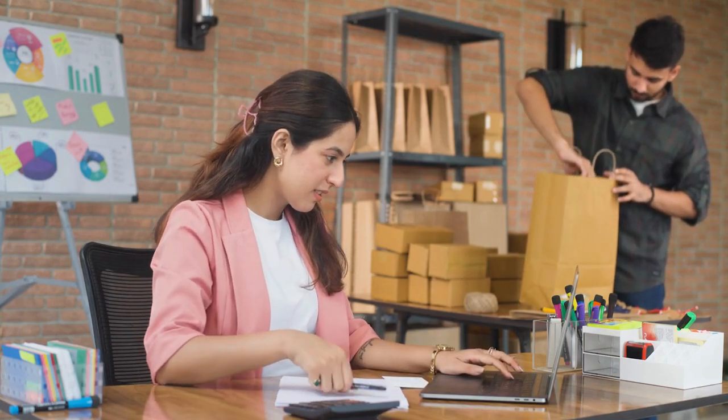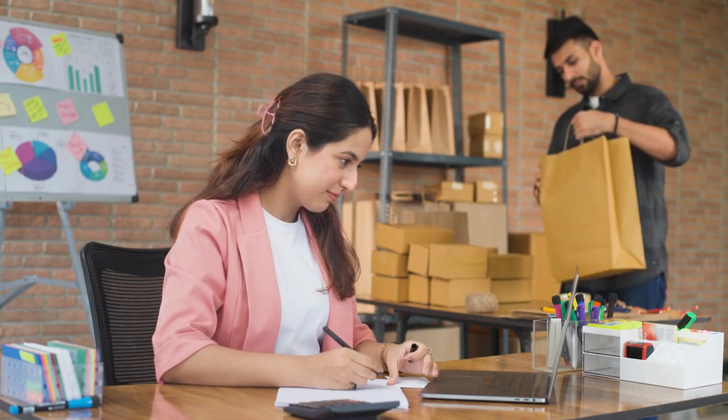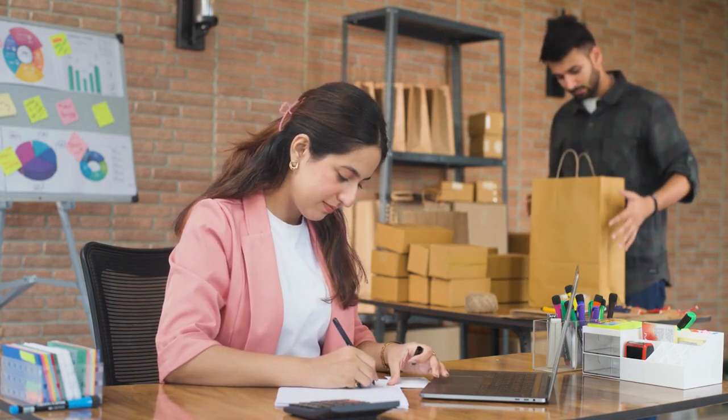Starting a business from home? Before you dive in, there's one crucial question: do you need a permit?